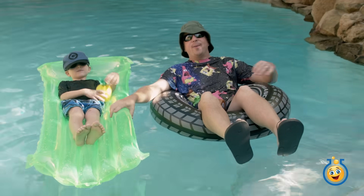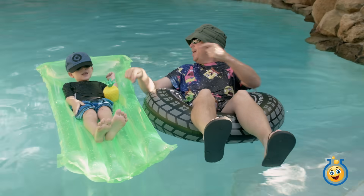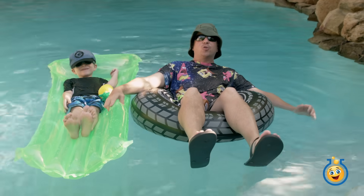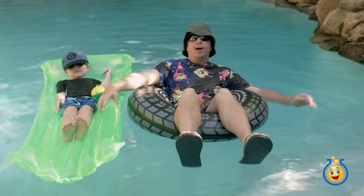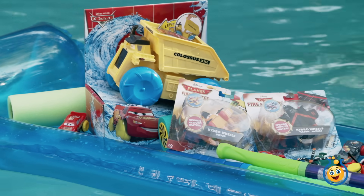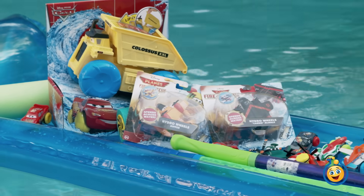Hey guys, welcome back to Toy Lab TV! I'm Aaron and I'm here with LB today. We are celebrating summer out here in the swimming pool and we're going to be opening up some Hydro Wheels cars and planes toys. Awesome, I can't wait — I think we've got some squirt guns over there too.